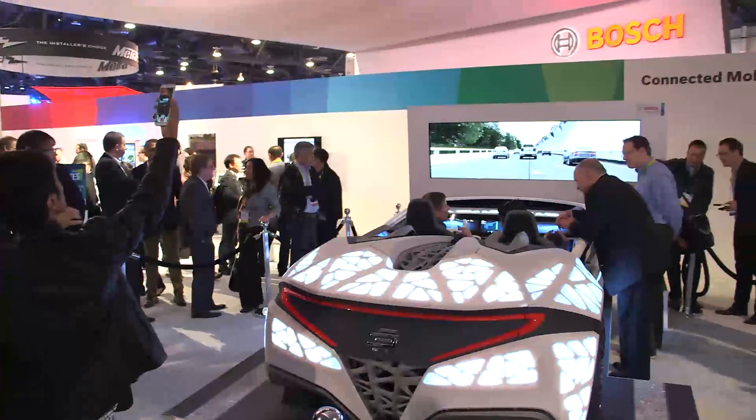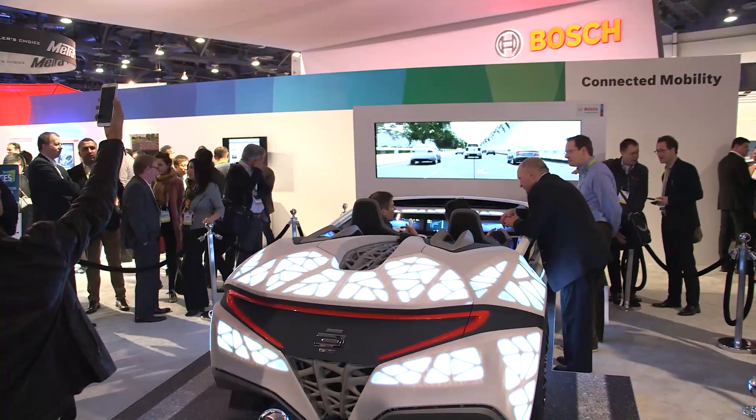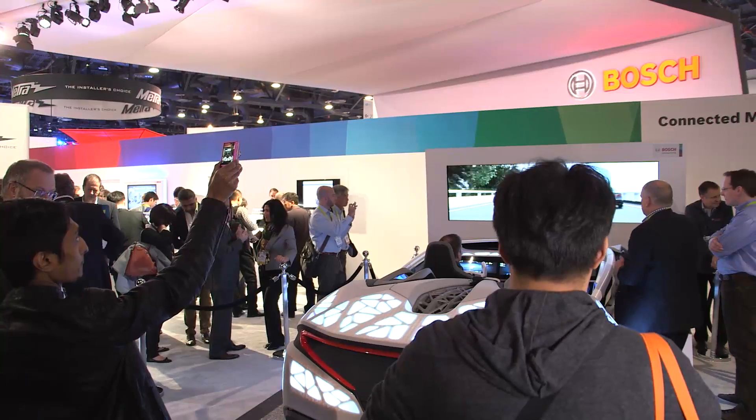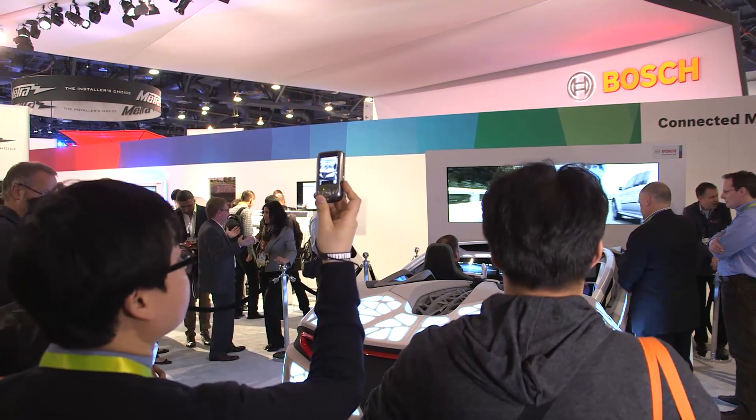Here at Consumer Electronics Show 2016, our car multimedia show car has been a real hit. The crowds have been packed around the show car and people have been amazed by the technology we have created.